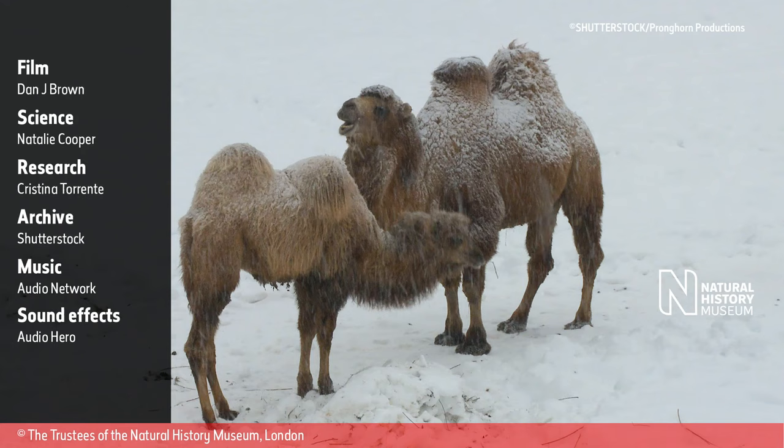A pair of two-humped camels stand in the snow. One of them is chewing, while the other finds a blade of grass in the snow and starts munching on it.